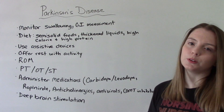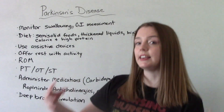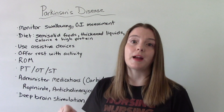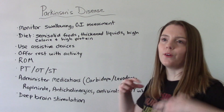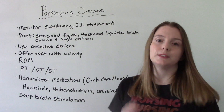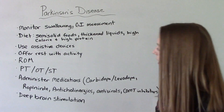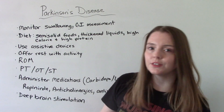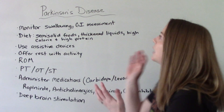We want them to have high calorie and high protein. They may need assistive devices for eating, which helps promote independence, as well as assistive devices like rails in the bathroom or shower to help with movement. Offer rest with activity — movement and exercise are good, but rest between active periods is also important. Encourage range of motion activities. We'll need other members of the healthcare team: physical therapy, occupational therapy, and speech therapy are all very helpful resources.